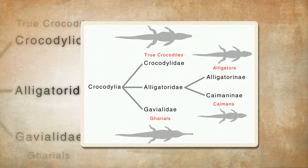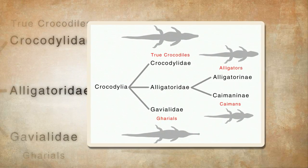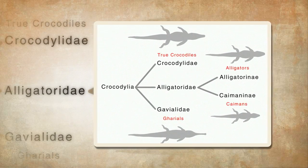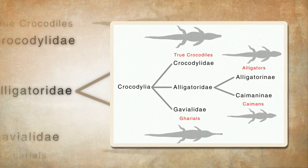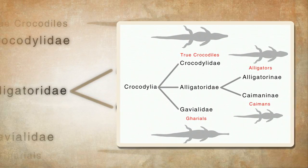The Alligatoridae, consisting of alligators and caimans; the Crocodylidae, consisting of the crocodiles; and the Gavialidae, made up of only the gharial.